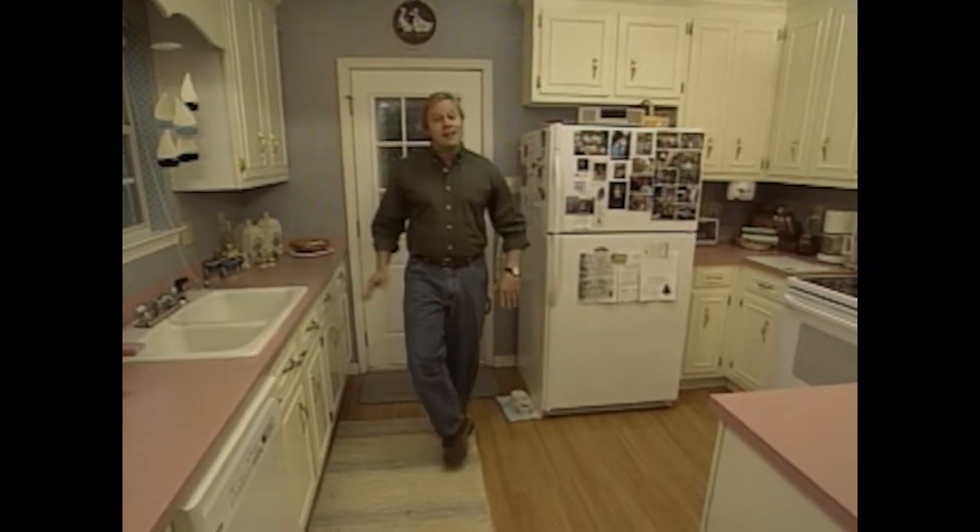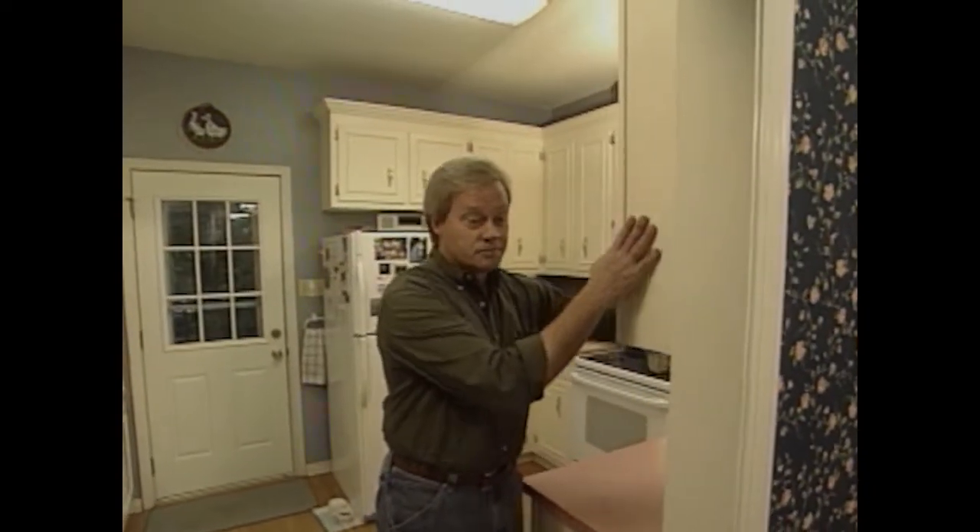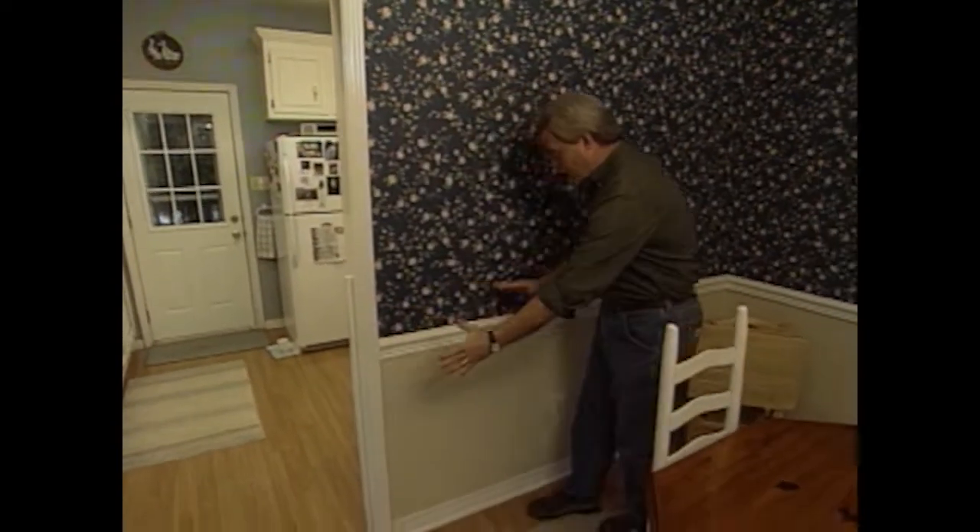Welcome to the show this week. The owners of this home have looked for years for ways to make this small kitchen appear a little larger and to incorporate it in some way with the adjacent breakfast area. Here's what we're going to do: we'll take the wall cabinets we have here, move them around, and position them right on the floor along this wall.